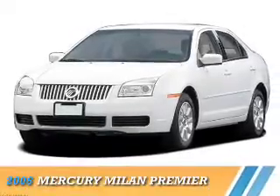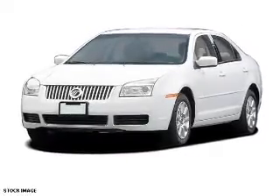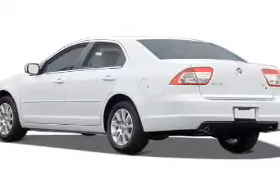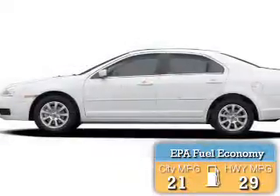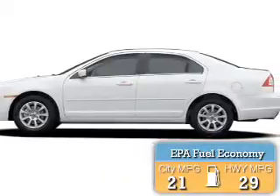Presenting the 2006 Mercury Milan. It's powered by Front Wheel Drive, a 3-liter, 6-cylinder engine. Great fuel efficiency saves you money by requiring fewer trips to the gas station.